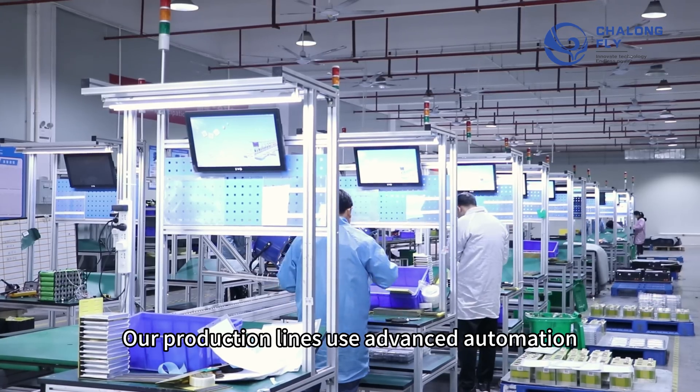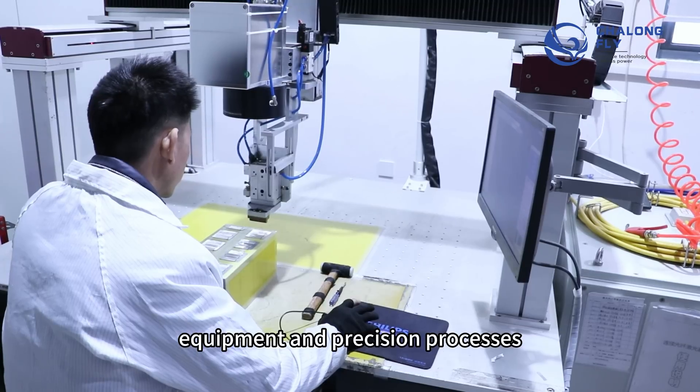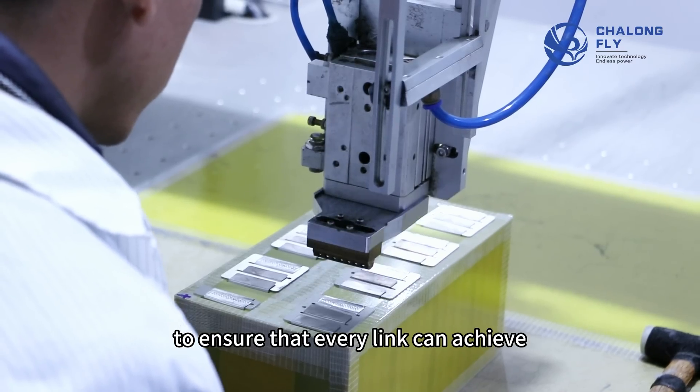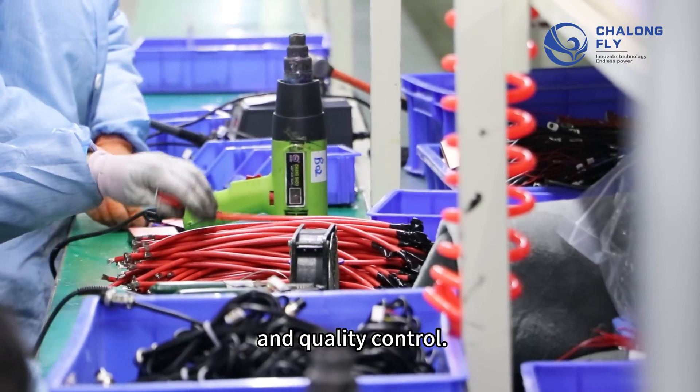Our production lines use advanced automation equipment and precision processes to ensure that every link can achieve high standards of production efficiency and quality control.